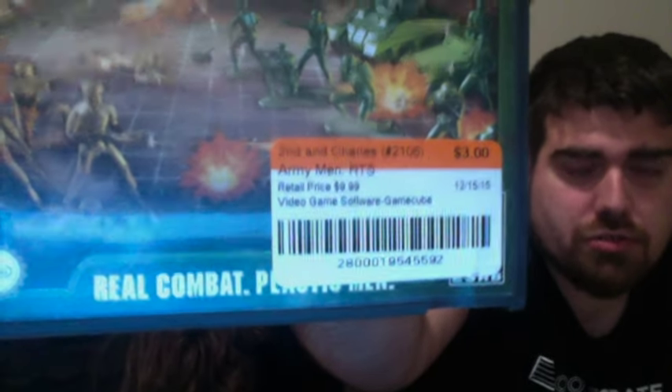We have Guilty Gear X for the PlayStation 2 — got that for $7. I think it goes for about $9 or $10. That is complete — cool fighting game I've heard. And then I thought I already had this from the GameCube — I have Sarge's War or something — but this is Army Men RTS for the GameCube, and I picked that up for just $3, which I think goes for $9 or $10. Pretty good deal. The game, manual, and everything is in there and it looks pretty mint.